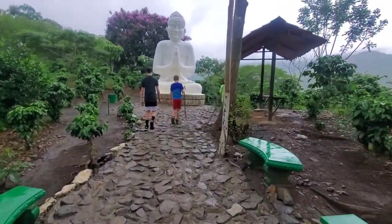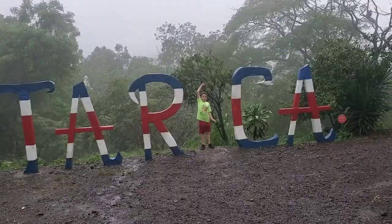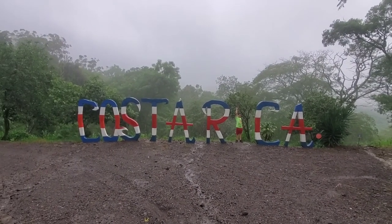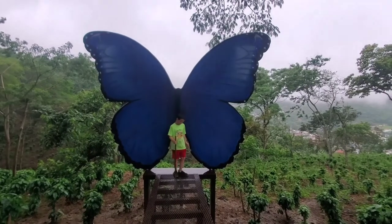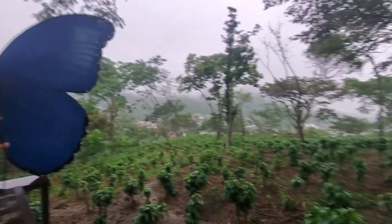It's a big Buddha, right there. That is one big butterfly. Butterfly. Really cool.